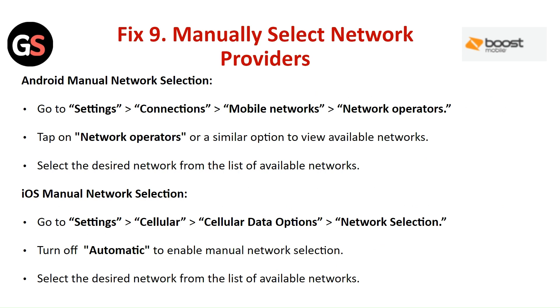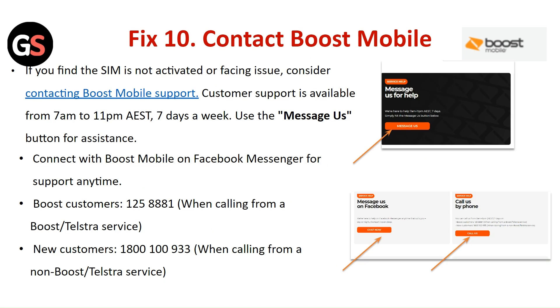Fix 9: Manually select the network provider. On Android, go to Settings, then Connections, then Mobile Network and Network Operators. Tap on Network Operators to view available networks and select the desired network. On iOS, go to Settings, then Cellular, then Cellular Data Options, click on Network Selection, turn off Automatic to enable manual network selection, and select the desired network from the list.